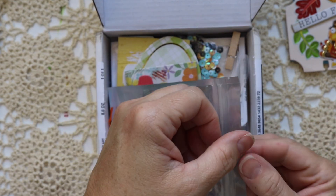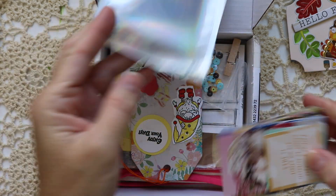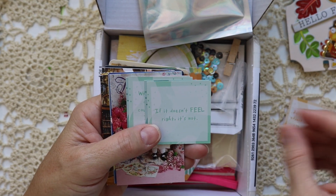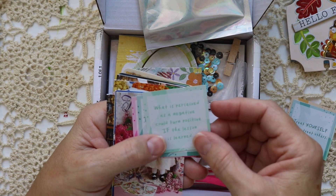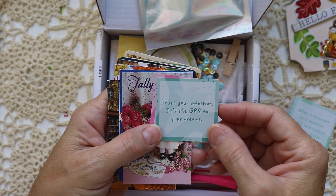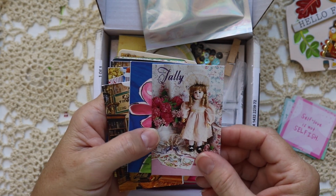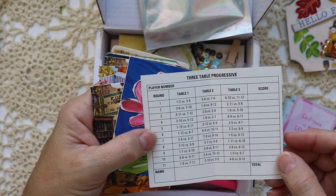She sent me a baggie of goodies — let's have a look. These are so cute! Inspirational cards with sayings like: 'Just as your eyes adjust to darkness, you will adjust to this,' 'If it doesn't feel right, it's not,' 'Treat yourself as you treat others,' 'What is perceived as a negative could turn positive if the lesson is learned,' 'Trust your intuition — it's the GPS to your dreams,' and 'Self-love is not selfish.' And look at this pretty girl — it's like a game scorekeeper. So pretty.